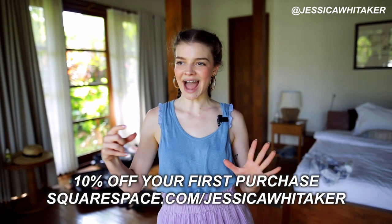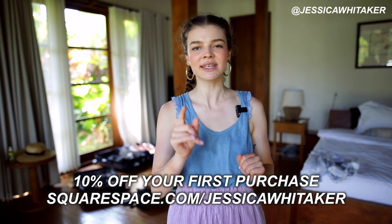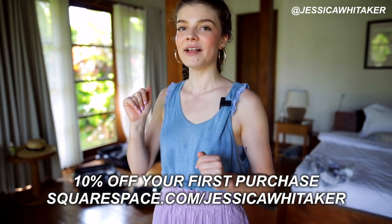I want to thank Squarespace for sponsoring this video. Whether you need a website, a domain, or an online store, Squarespace has you covered. I've been referring so many students at the photography workshop to Squarespace — use my code Jessica Whittaker for 10% off. You can build out a professional polished portfolio in just a weekend that your clients will love and that you'll be proud to share. Go to squarespace.com to start your free trial, and when you're ready to launch, go to squarespace.com/JessicaWhittaker to get 10% off your first purchase of a website or domain.